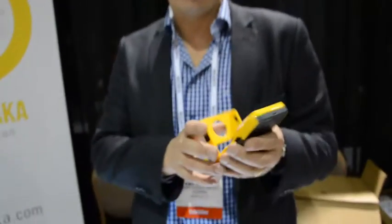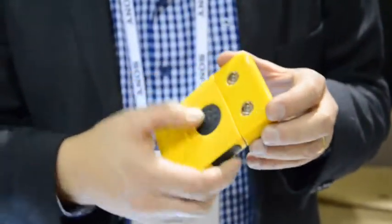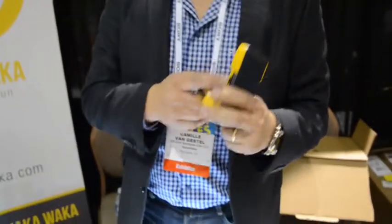Waka Waka means 'shine bright' in Swahili. And what I'm holding right here is the world's most efficient solar-powered charger and light. It's very bright. It gives you up to 200 hours of bright light on a single charge.